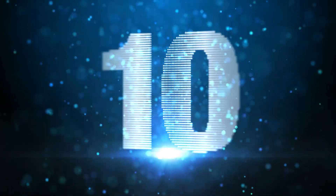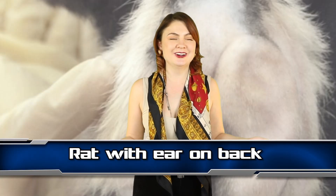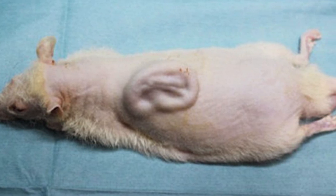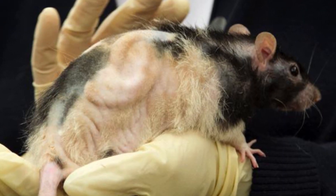Number 10 – Rat With an Ear on its Back. Scientists in Japan grew a human ear on the back of a rat. The ear was made from human cartilage taken from a rib cage and grown with the purpose of being a replacement body part for people with deformities. Doctors in the UK have also managed to grow a nose on a human arm, but an ear on a rat's back seems a bit cruel. I am assuming once that ear is ready, it is curtains for Mr. Rat.